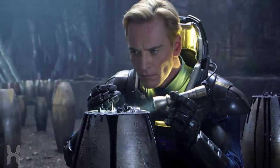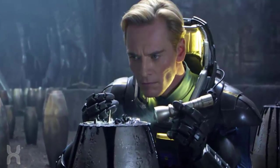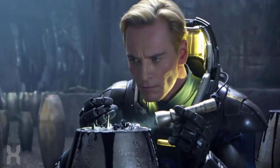Like I mentioned earlier, Royal Jelly is similar to the black liquid seen in Prometheus and Alien Covenant. However, the black liquid seems to have a more focused effect on organisms.